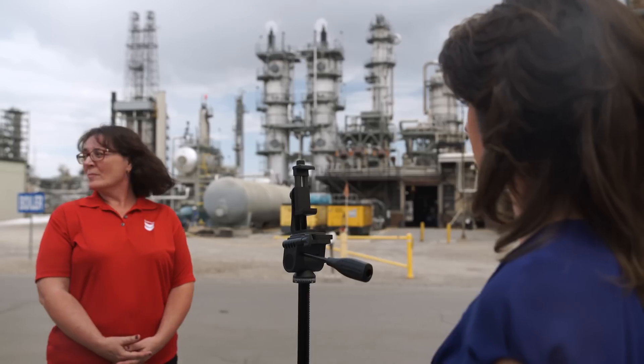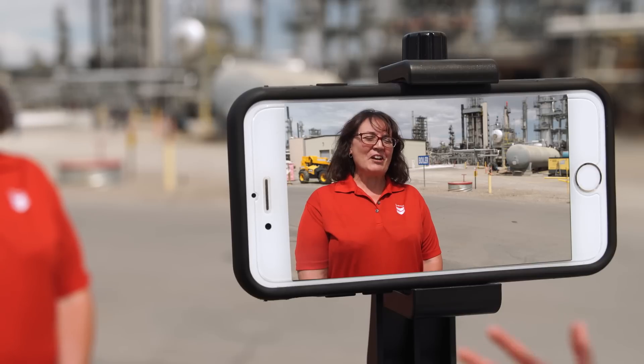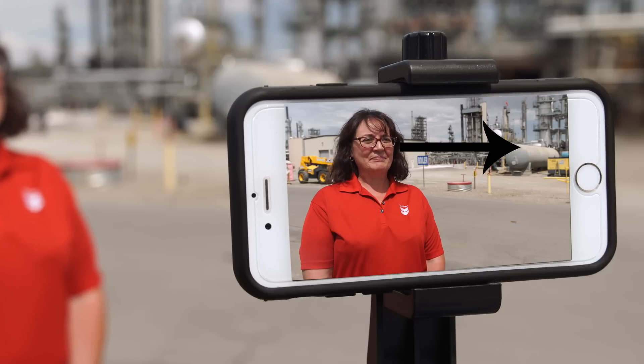Now on to the tips. First, framing. Whether you're capturing an interview or footage, mount your phone onto a tripod to steady the shot. Use the rule of thirds, meaning frame your shot along either of these two grid lines, making sure your subject is looking into the open space. And don't forget, always film in landscape mode.